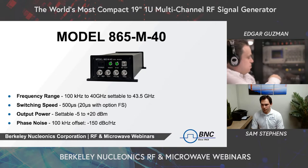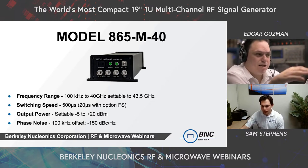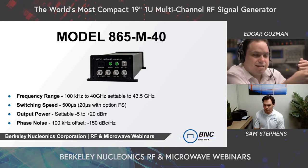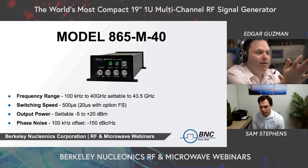We'd also like to mention our Model 865M-40 — you can see some of the smaller ones sitting in the rack. We have two in a 2U rack mount, fitting nice and compact. This particular model is 100 kHz to 40 GHz, settable to 43.5 GHz, with a switching speed of 500 microseconds standard, and with the FS option, 20 microseconds. Power is settable from -5 to +20 dBm. At the 100 kHz offset, we have a -150 dBc/Hz phase noise — you can look at the data sheet for more in-depth specs.